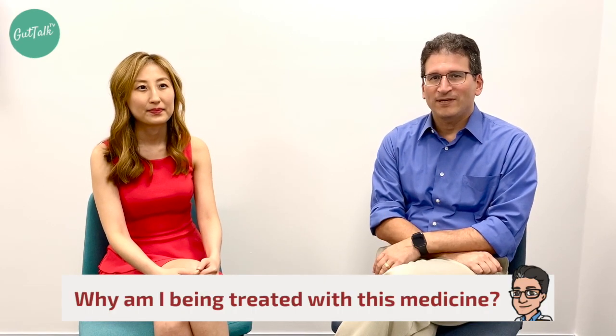Why am I being treated with this medication? Adalimumab is approved for use in a variety of inflammatory conditions, and among inflammatory bowel disease it is commonly used in Crohn's disease, ulcerative colitis, and perianal Crohn's disease or fistulizing Crohn's disease. It's used in both pediatric and adult settings.